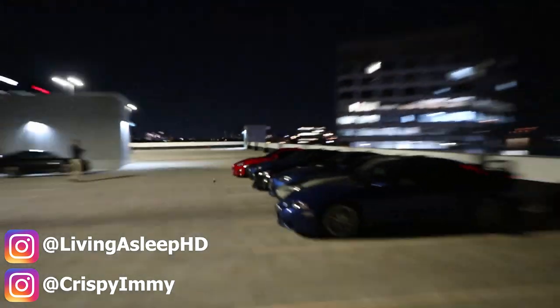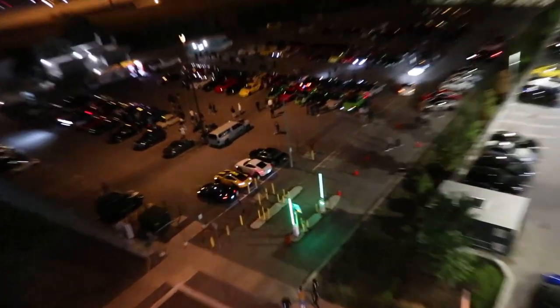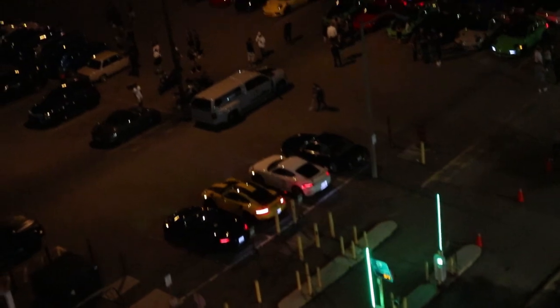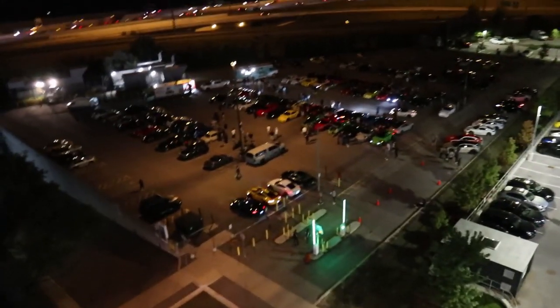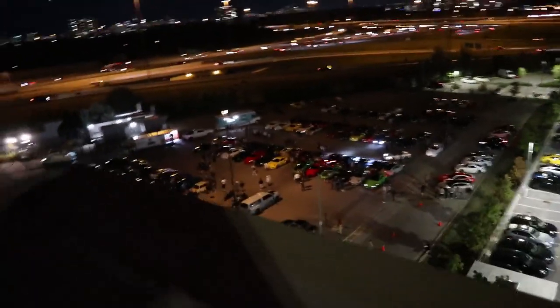We got a bunch of 86s right over here and then Imran's GSX right over here, and down here is a Porsche car meet. I've never been to any one of these but I'm looking down from the top and there's so many Porsches. I'm really excited to go down and see what it's like, but from the top this is how it pretty much looks.